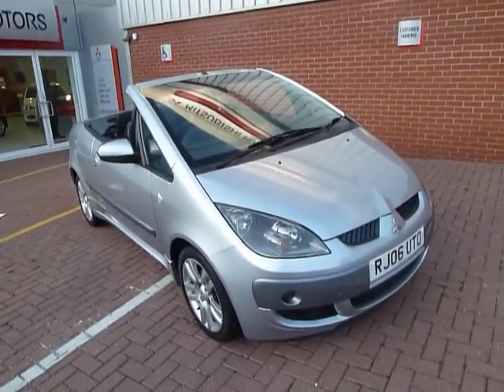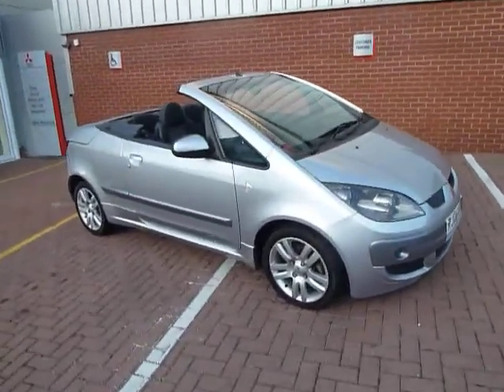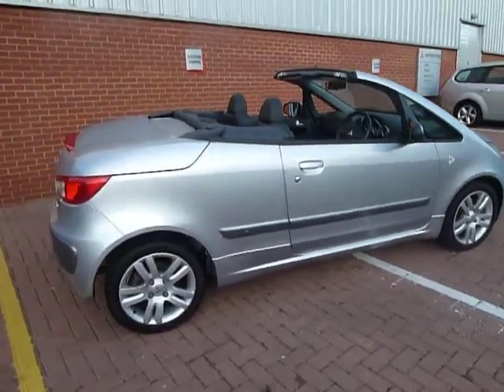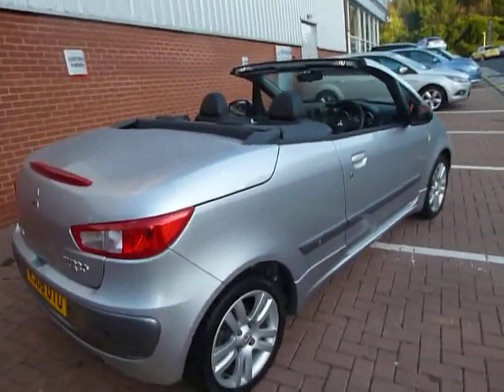Hi, welcome to JTU's Mitsubishi Telford. Here we have a 2006 Colt CZC — that's the convertible — with a 1.5 petrol engine. Absolutely stunning car, it's got a metal folding roof and does look absolutely stunning with the roof either down or up.